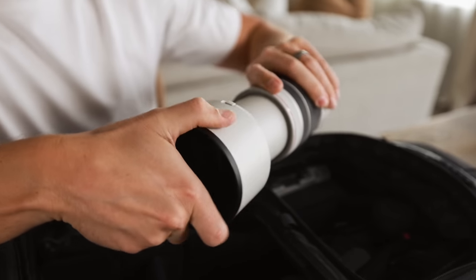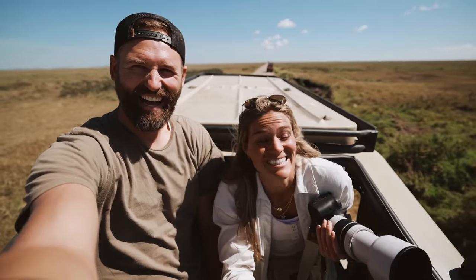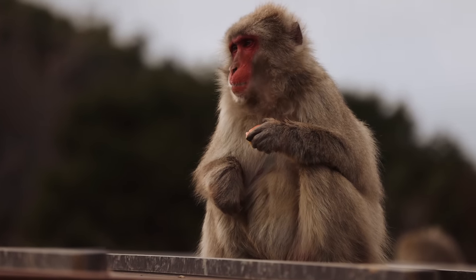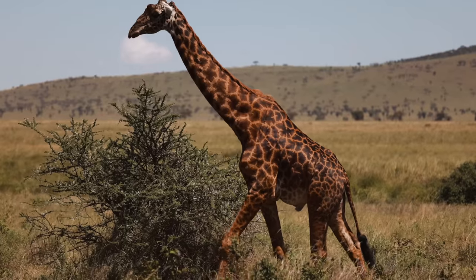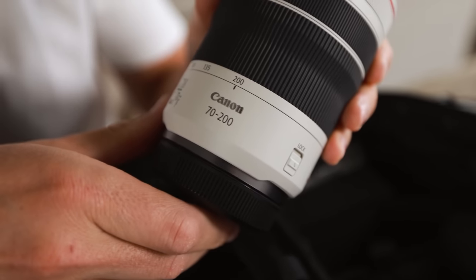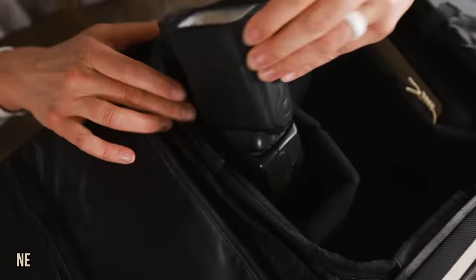Next up: the Canon RF 70-200mm f/4. The bigger the number, the bigger the zoom — 200mm is incredible for wildlife. We used it on safari in the Serengeti, shooting monkeys in Bali and Japan. It captures beautiful 4K shots when you can't get physically close to your subject. They also make an f/2.8 version with a bigger aperture and better low-light performance, but it's a thousand dollars more and weighs nearly twice as much, so the f/4 has served us very well.